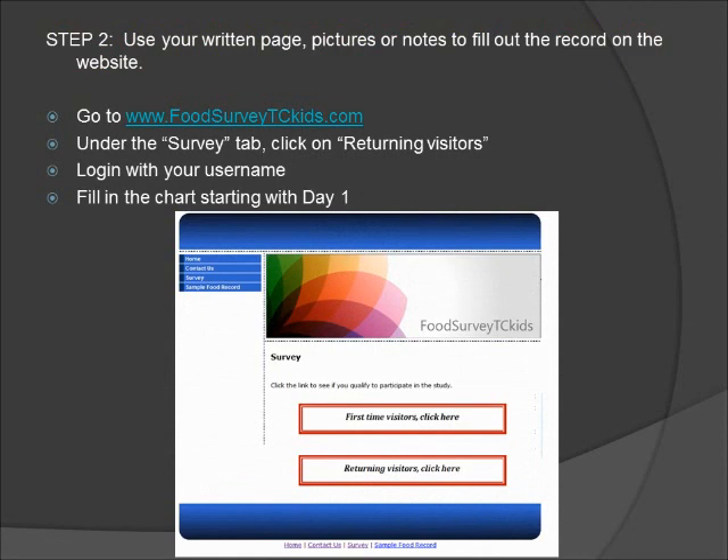Step 2: use your written page, pictures, or notes to fill out the record on the website. First, go to www.foodsurveytckids.com and under the survey tab, click on returning visitors. This way you won't have to go through the initial qualification process all over again. Log in with your username that you created and fill in the chart starting with day one. When you're done putting all of the data for that day onto the food record, scroll to the bottom and click next, then you can exit the website and your information will be saved. You can return at another time or day to the same page, go back to the survey tab, click on returning visitors, and use your login ID to pick up where you left off.